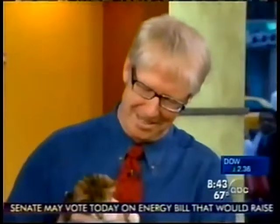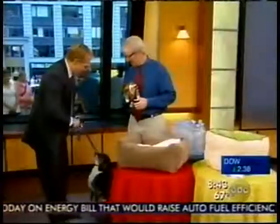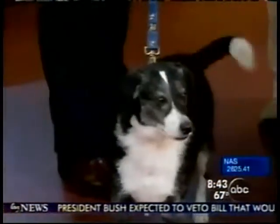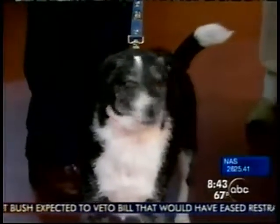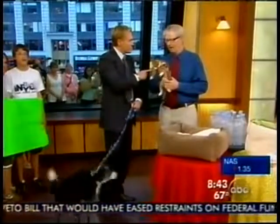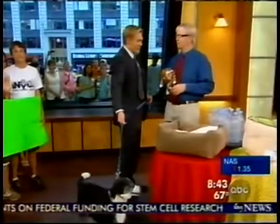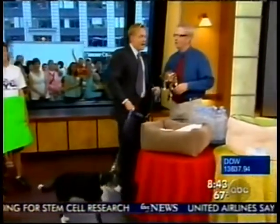Our favorite vet, Dr. Marty Becker, is here along with his friend Simon. We also introduced Lucky — a mixture of a Jack Russell and a Border Collie. Simon is available for adoption through Animal Care and Control, and we'll talk about him at the end. If you want to adopt a cat, you can do it through our website. Now, what have we got here?